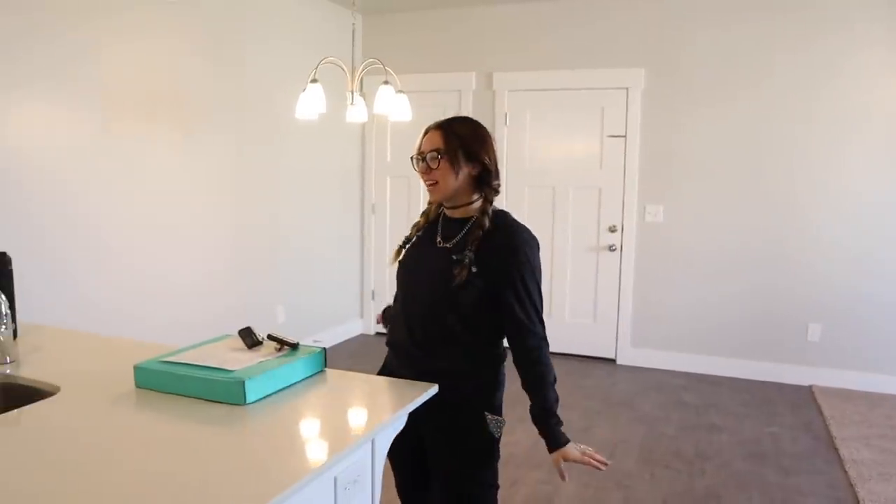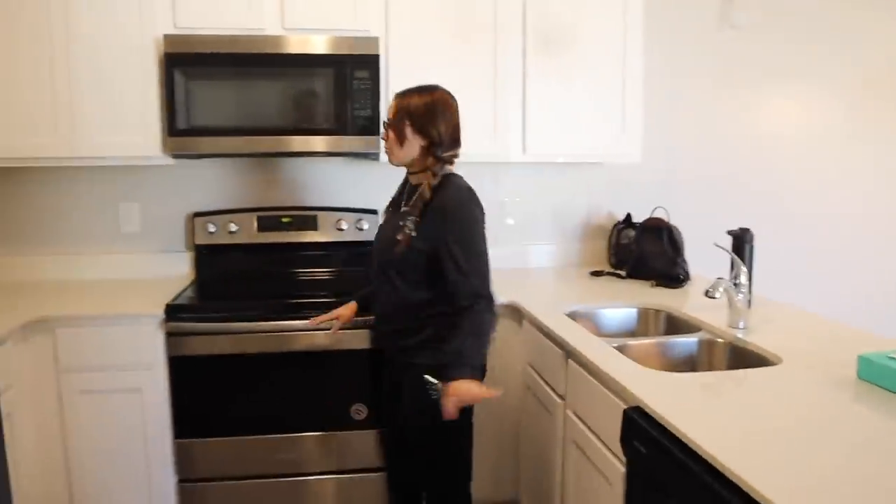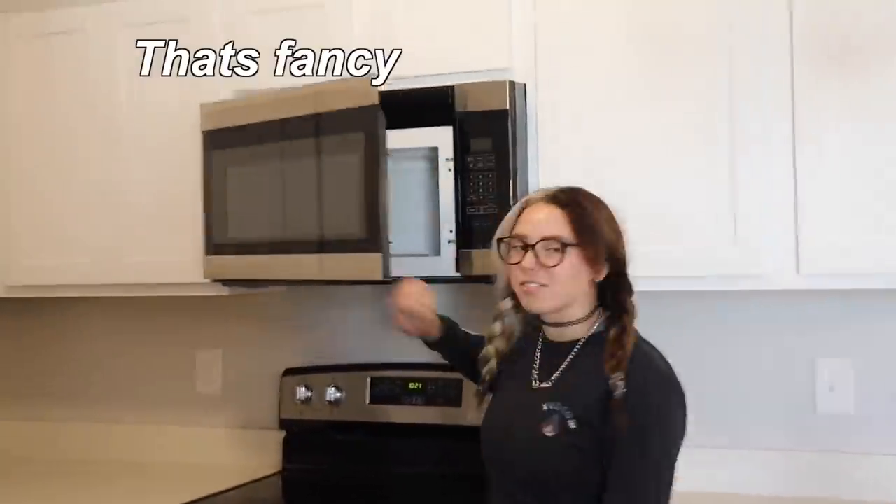I love this layout because it's super open — you've got living room, dining room, and kitchen all connected, which is so nice. Just look how good this kitchen is: white cabinets, white countertops. It's beautiful — oh, that's fancy.